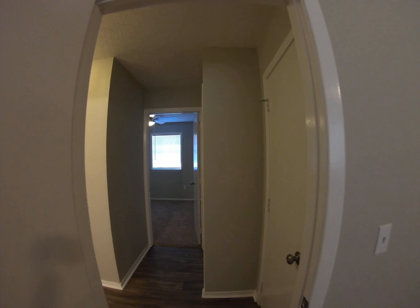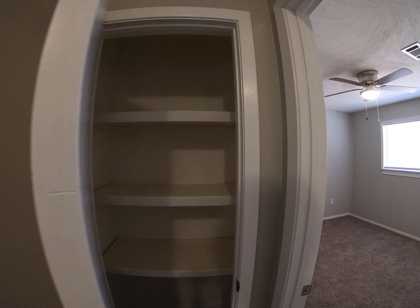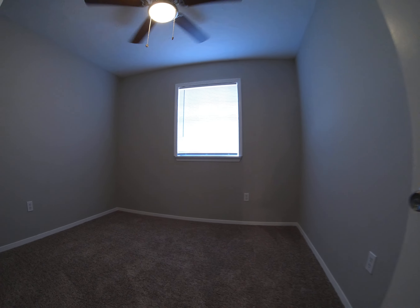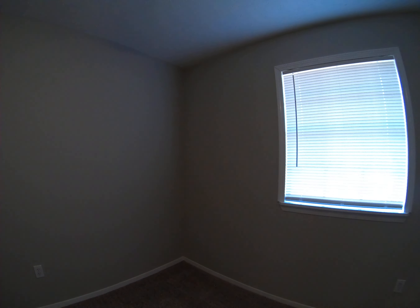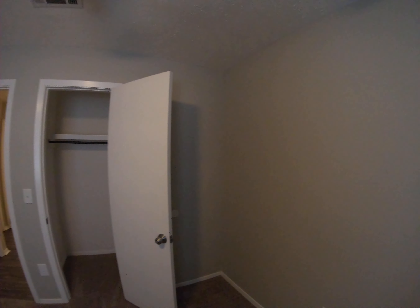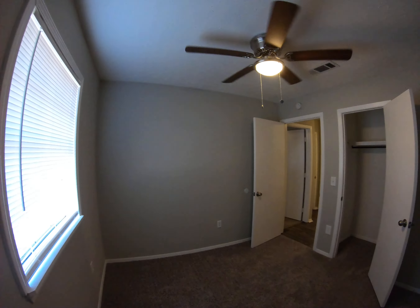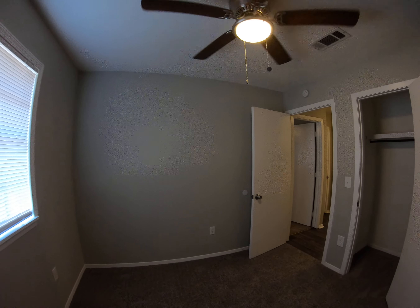Let's walk to bedroom number two. Got a nice little storage closet right here. Brand new carpet, and a nice window looking outside — really, really nice.